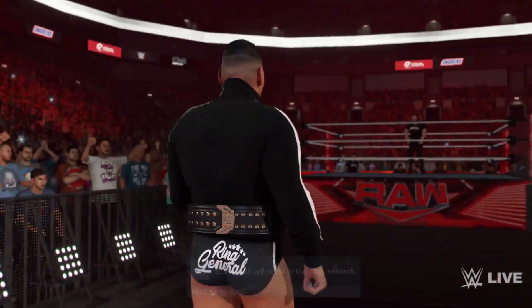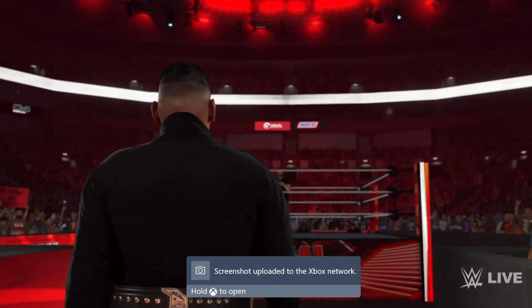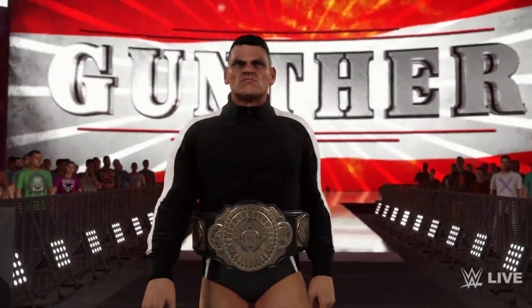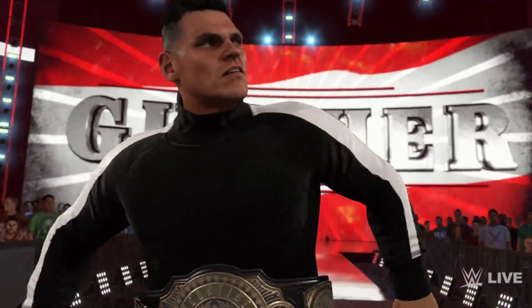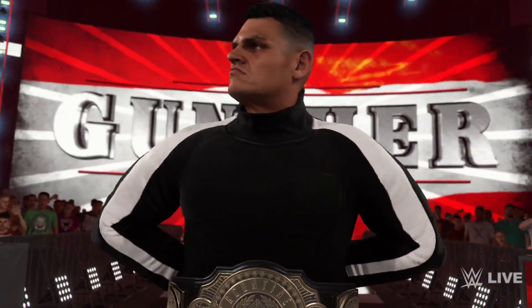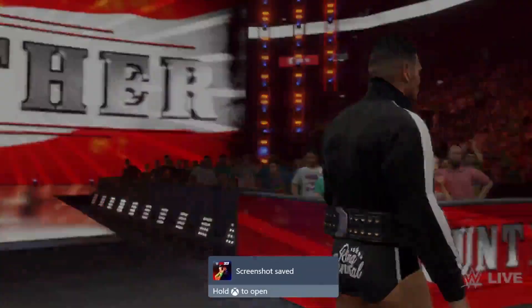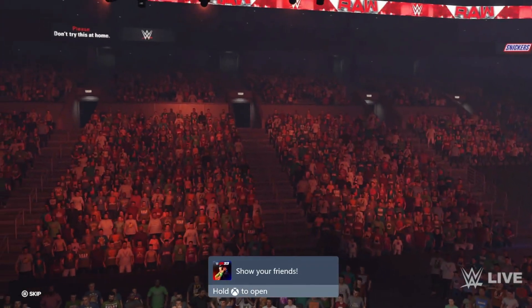You can see 'Win General' on the back of his trunks, which is pretty cool. I set all these as alternate attires so you can hear the commentary. This is Gunther in WWE 2K23.